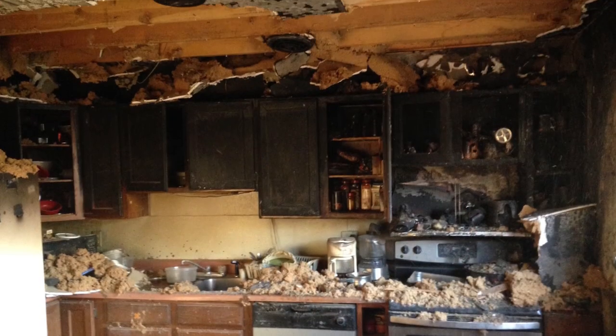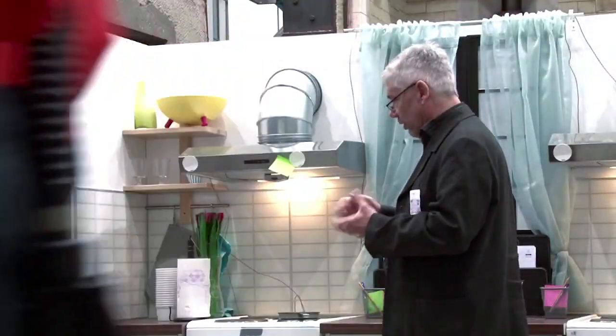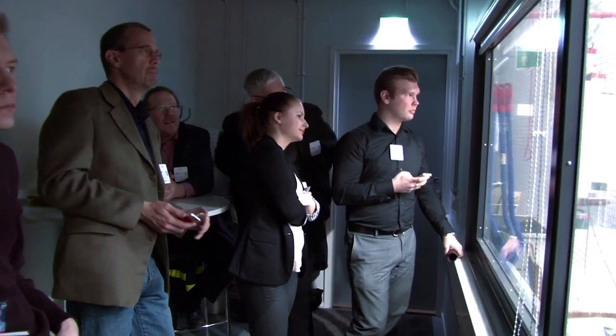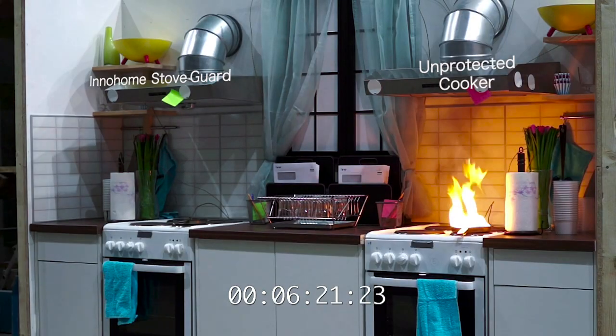Almost 80% of home fires come from electrical things and home appliances. Inohom is focusing on preventing fires, and we are the first company who can prevent those fires in a very early state. StoveGuard is able to react much more quickly because it doesn't require a fire to trigger a response.